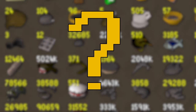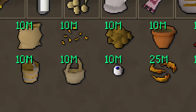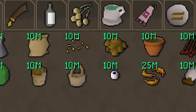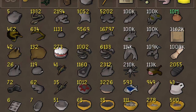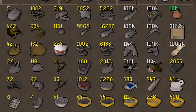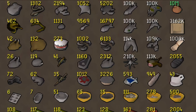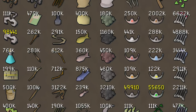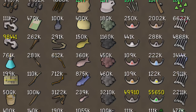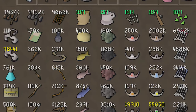So what is Old School RuneScape hoarding? A fairly niche community of players have amassed millions or sometimes billions of random junk items — stuff like bronze daggers, leather chaps, flax, but really anything is on the table. Some of these hoarded collections have taken years to obtain and are truly impressive in their own weird kind of way.